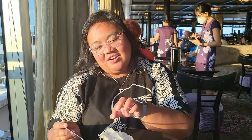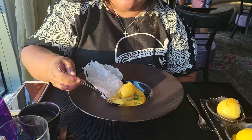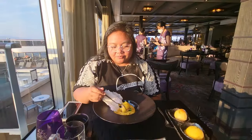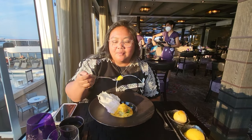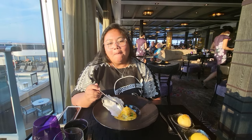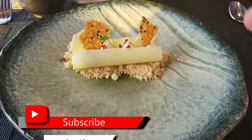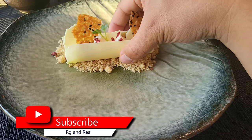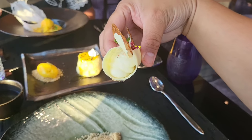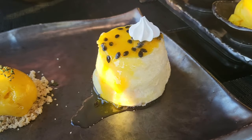Let's try everything. The cheesecake is really good — everyone likes it. The reactions are enthusiastic: very good, so good, great soup! Overall, the meal at Tamarind gets high praise from the table.